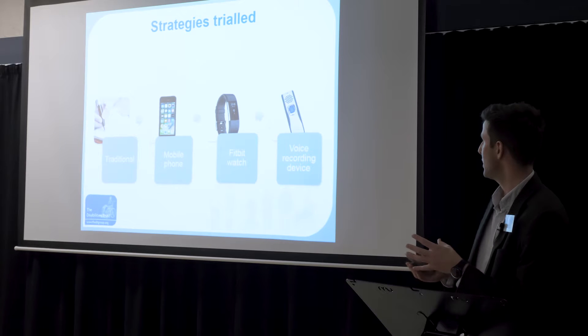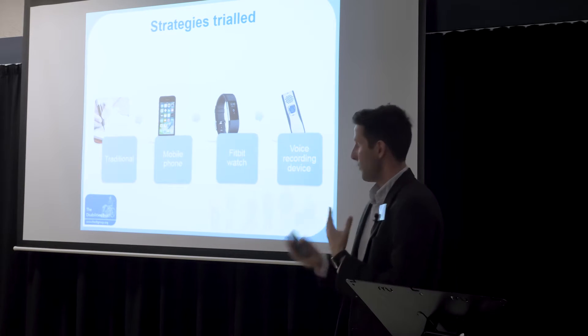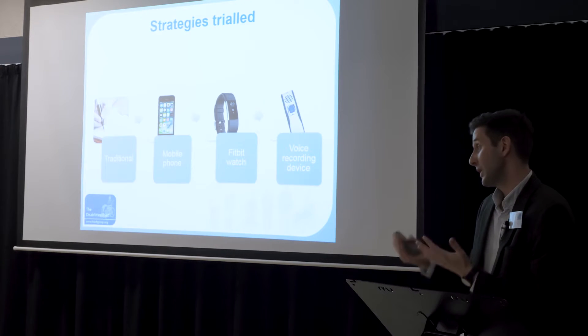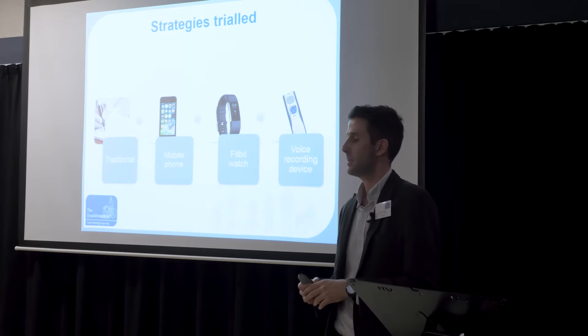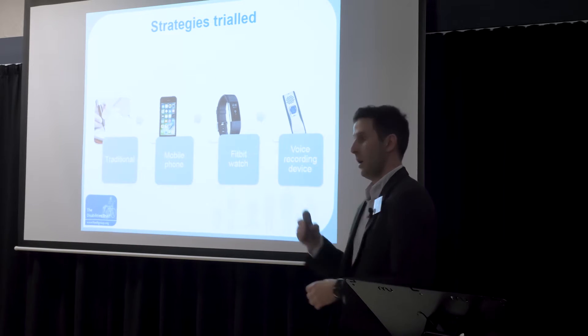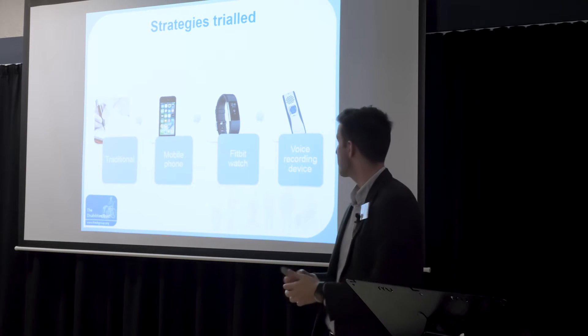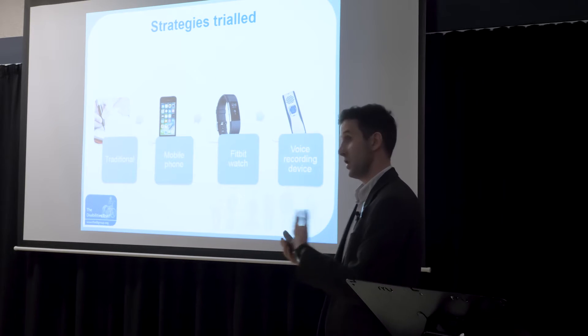We then tried a wearable device — sending prompts to a watch that would vibrate. Unfortunately the vibration was too subtle and she often missed it. Ultimately, we came to use the Memex, a voice recording wearable device. She could record — or we could support her to record — messages such as 'write your shopping list,' 'phone your daughter,' or 'meet the OT at such-and-such a time,' set for a particular time of day or week. This was really useful because it was wearable and had quite an explicit alarm and prompt.